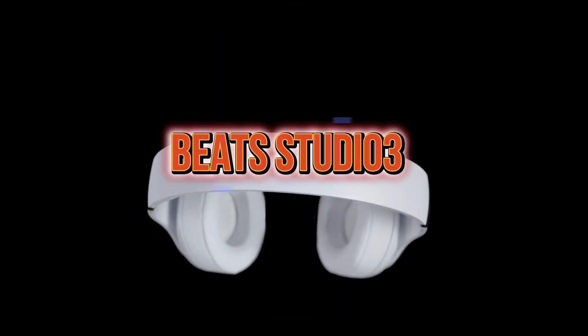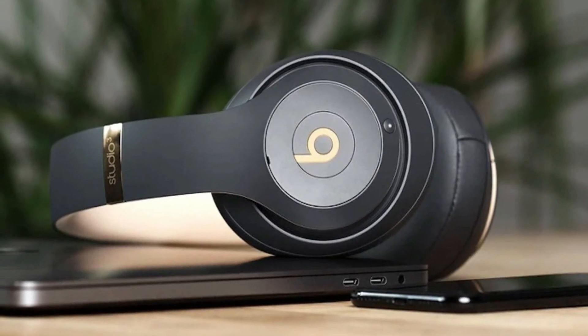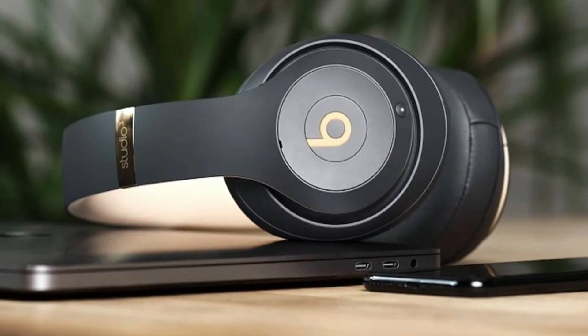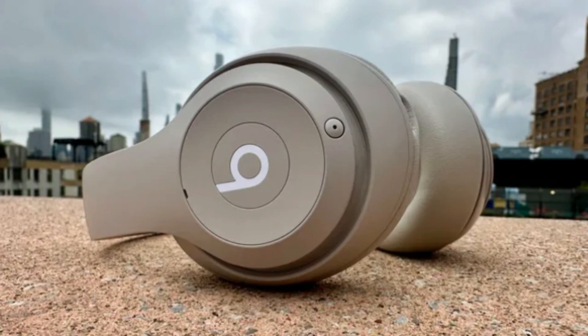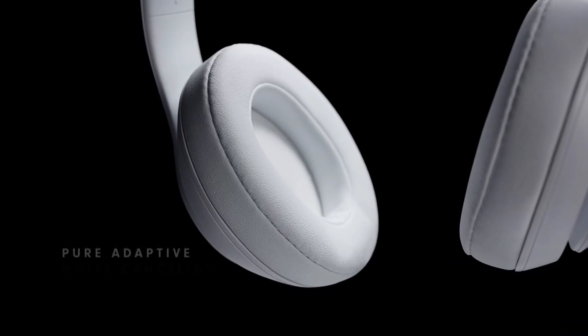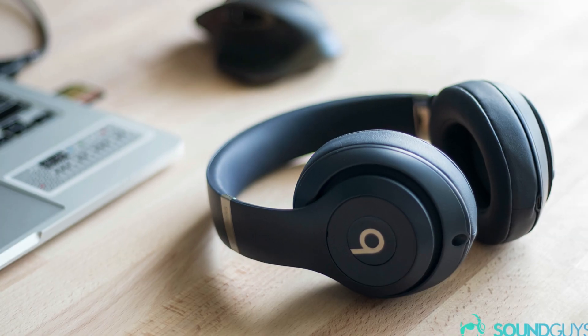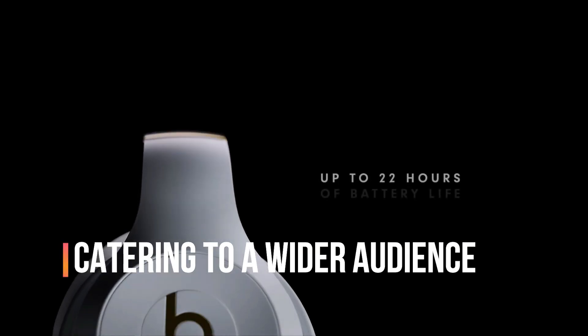Next up, the Beats Studio 3 wireless noise cancelling over-ear headphone is our pick where cutting-edge technology meets sleek design. These over-ear headphones ensure an immersive listening experience with their comfortable fit. What sets them apart is the Apple W1 headphone chip, providing seamless wireless connectivity and spatial audio for Apple users. They're also compatible with Android devices, catering to a wider audience.